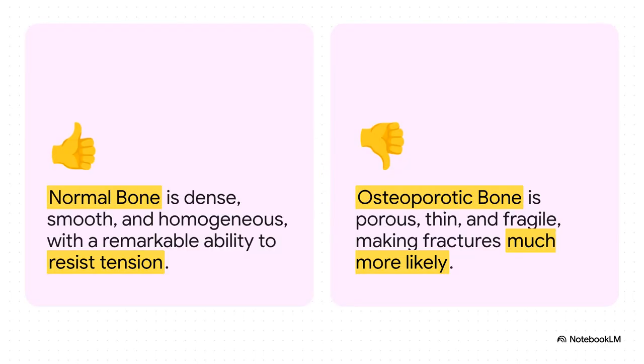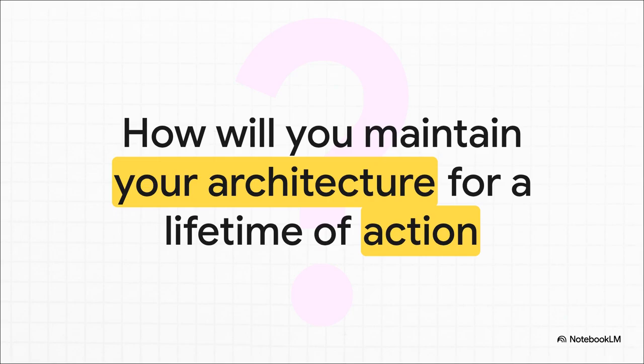The danger becomes crystal clear when you see the two side by side. On the left, you've got healthy, dense, strong bone. But on the right, you can see that osteoporotic bone has become porous, thin, and fragile. That fragility is why, for someone with this condition, something as simple as a fall can suddenly become a devastating fracture. Your body is not a static bag of bones — it is a dynamic, living machine that is constantly responding to how you use it. You are its chief architect. So the question is: what will you do to maintain your architecture for a lifetime of action?